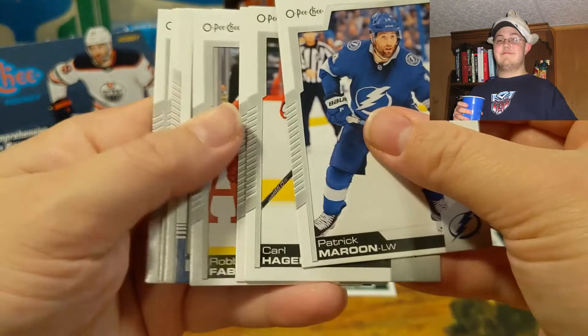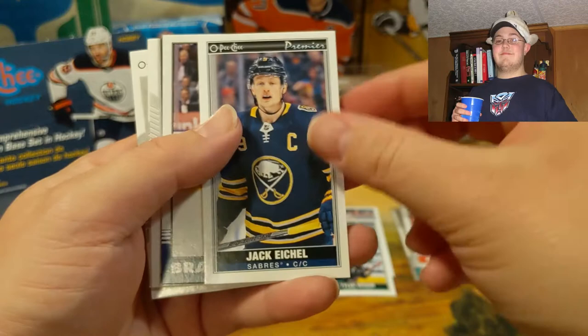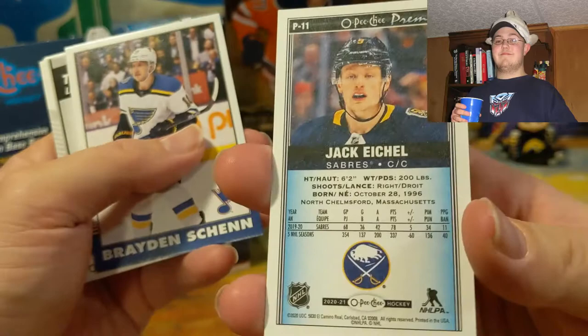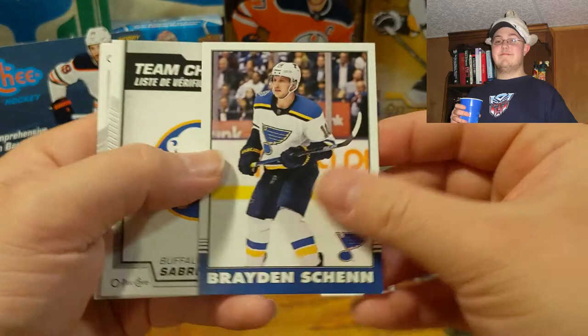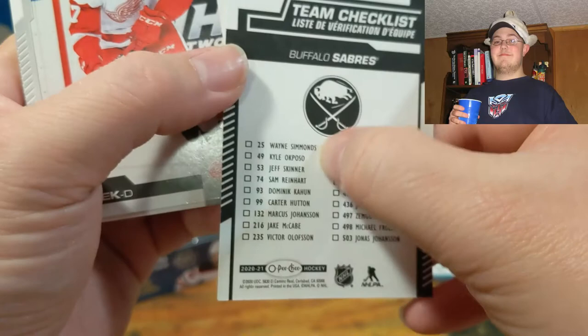So I'm just gonna go through it: Patrick Maroon, Carl Hagelin, Joel Eriksson Ek, Robbie Fabbri. Nice, got a Jack Eichel Tallboy — that's pretty sweet for me. I will take that Jack Eichel Tallboy. Got a Brian Gionta retro and look — a Buffalo Sabres checklist. That's pretty cool, although most of these guys aren't on the team anymore.